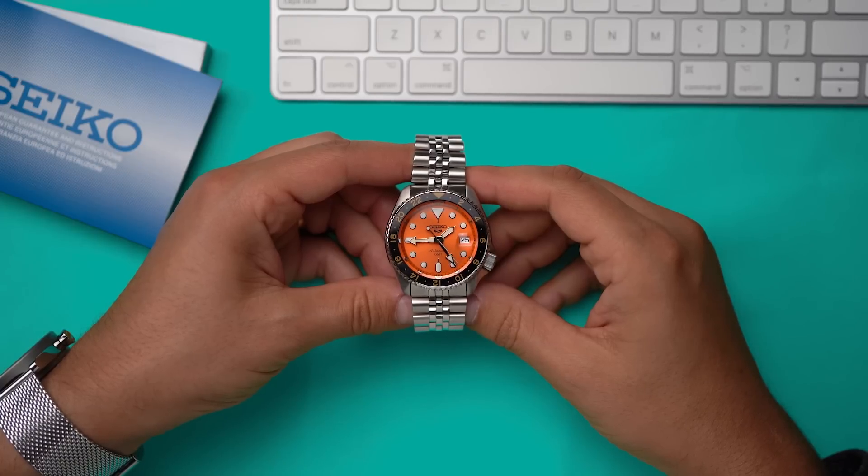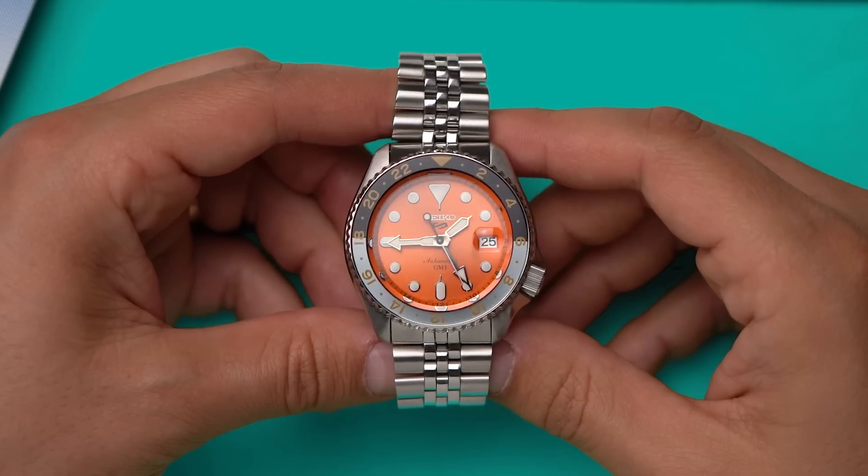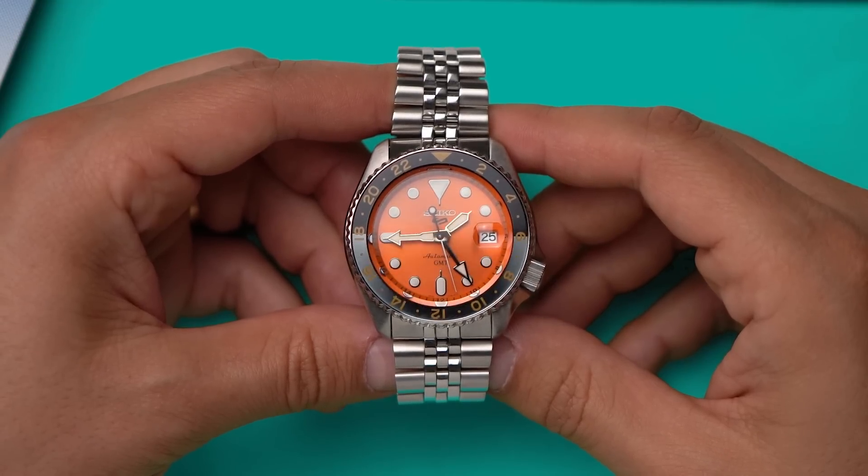If you don't respect Rolex, you have no brains, and if you don't love Seiko, you have no heart. Yeah, you heard me.